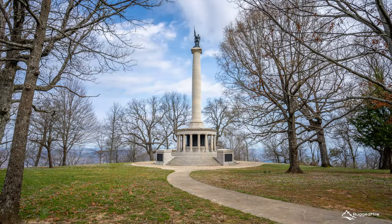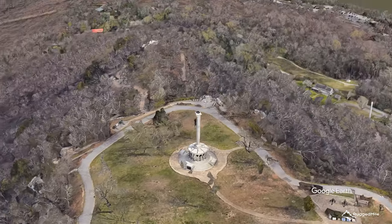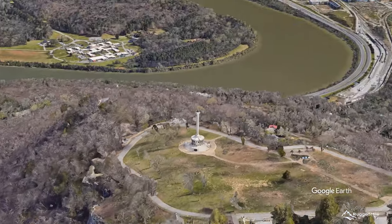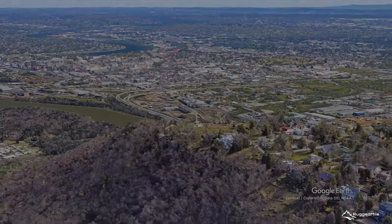Lookout Mountain has an abundance of attractions to visit, including Ruby Falls, Rock City Gardens, and the Incline Railway. Point Park is rich in history and, in our opinion, a wonderful spot to visit while in the Chattanooga area.